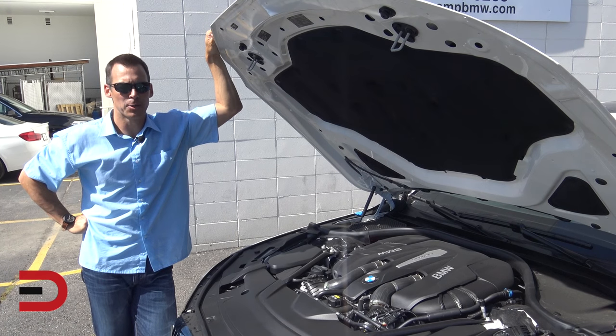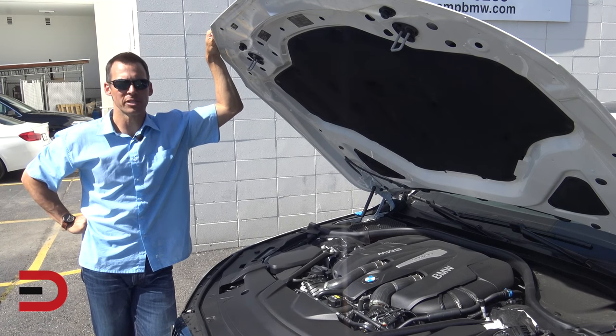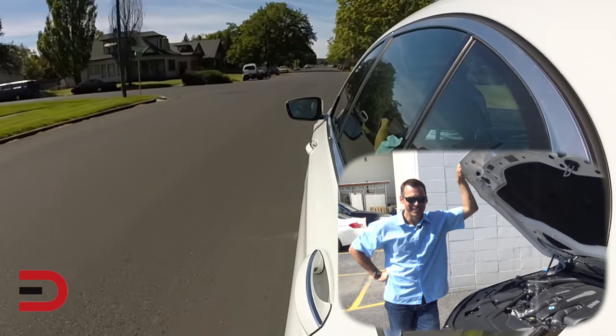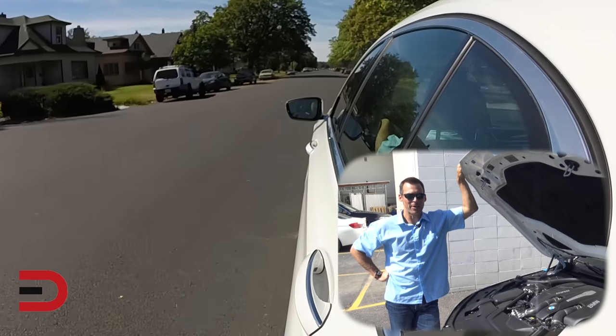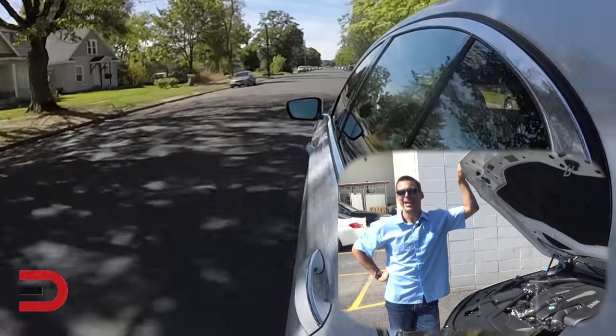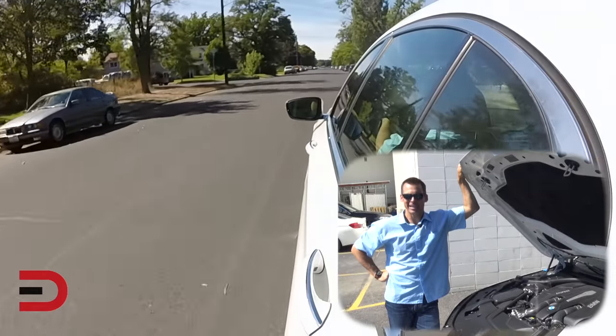There's no getting around it — this is a big vehicle, but thanks to its 440 horses, 480 pound-feet of torque, twin-power turbo V8, this can sprint from 0 to 60 in about 4.3 seconds. It's also due to the fact that there's a weight reduction of 190 pounds this year, so it can get up and go.